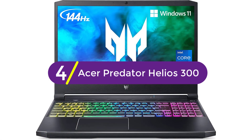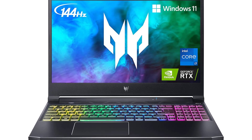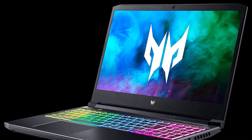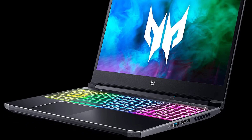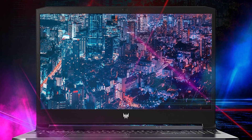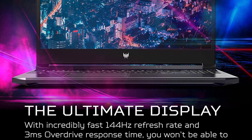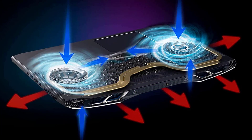At number 4, the Acer Predator Helios 300. The Predator Helios 300 is one of the best Acer gaming laptops, and it's also great for AutoCAD and 3D modeling, packing pretty sweet value for money. One of the latest Intel i7 CPUs and an RTX GPU bring a lot of firepower. In fact, when in turbo mode, the Predator Helios closes in on the mighty ROG Zephyrus, which is no small feat. With this level of gaming performance, AutoCAD and similar tools are no issue.